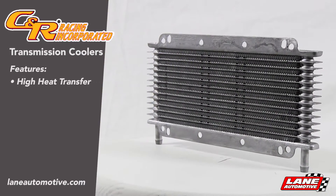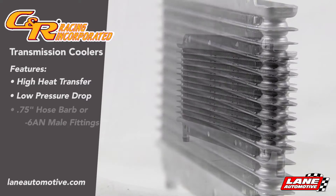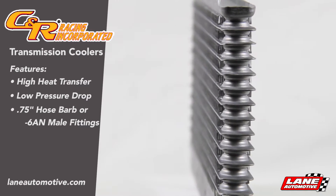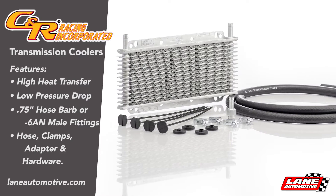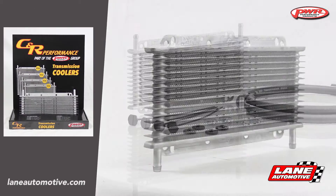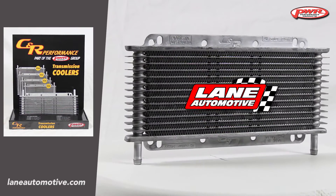The kit features high heat transfer and low pressure drop, 3 quarter inch hose barb or 6 a.m. male fittings, and includes hose, clamps, adapter, and mounting hardware. For more information, visit laneautomotive.com.